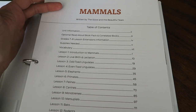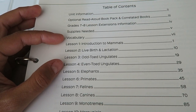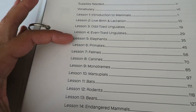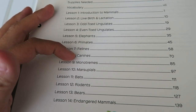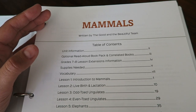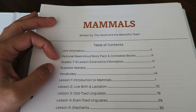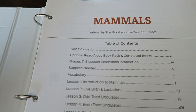Opening up to the lesson, you will see the table of contents. This specific unit study has 14 lessons. The unit starts off with the first four lessons really going into the specifications of mammals — what is a mammal, what makes a mammal a mammal, and the information about mammals as a whole. Then as you get to lessons 5 through 14, it goes more in depth about specific mammals from elephants, canines, and rodents, and then a whole lesson dedicated specifically to endangered mammals.